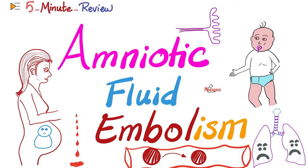Amniotic Fluid Embolism is an obstetric complication that can trigger acute lung injury, or worse, acute respiratory distress syndrome, or worse, disseminated intravascular coagulation. And if that was not enough, it can also lead to sudden cardiac death. Let's get started.